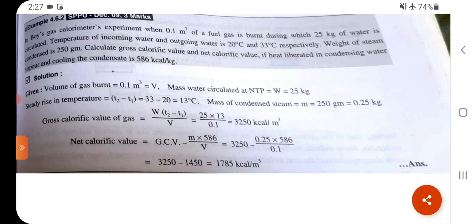V = 0.1 m³, W = 25 kg, T₂ − T₁ = 33 − 20 = 13°C. GCV = W × (T₂ − T₁) / V = 25 × 13 / 0.1 = 3250 kcal/m³.